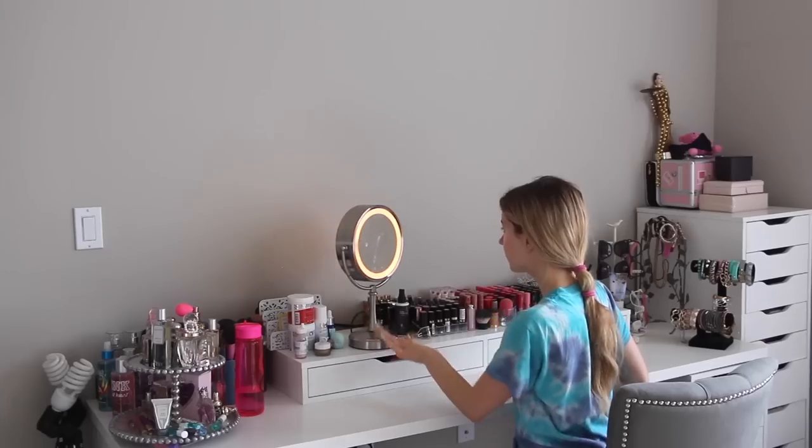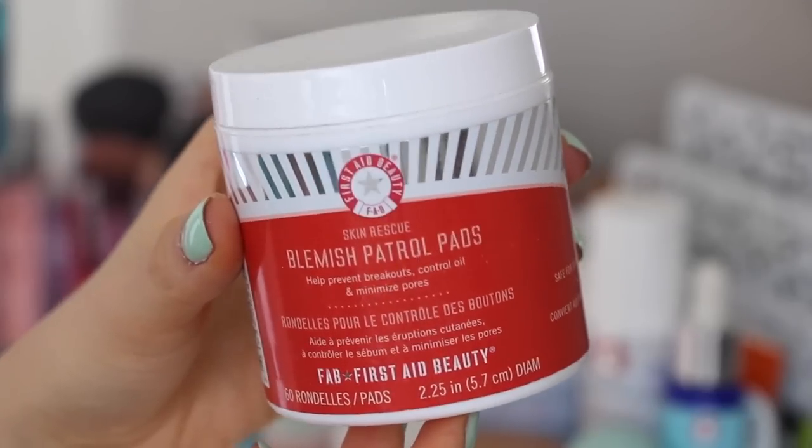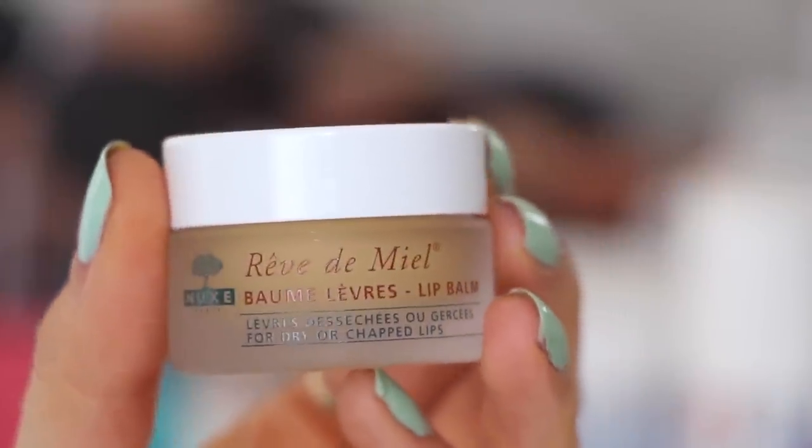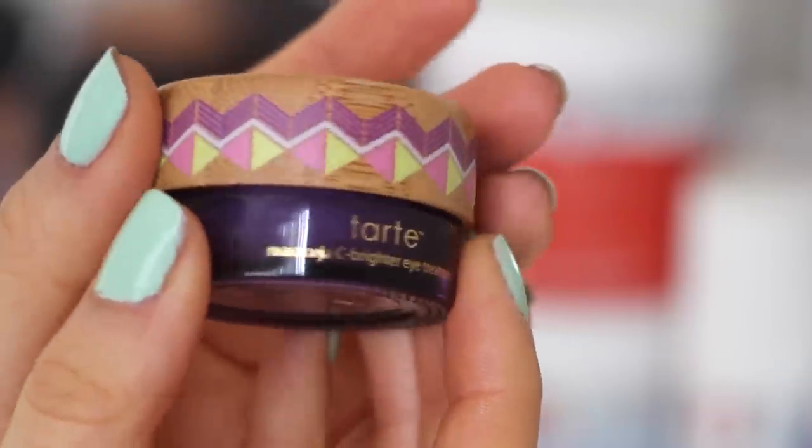Then I go on to do my morning skincare routine. Scary skin — I'm admitting I've got acne too, guys, do not worry. I start off with these blemish control pads, which is just like a toner. I love using toner on my skin — it balances the pH and everything. Then I go in with this fancy lip balm that I am obsessed with; it is so incredibly moisturizing.